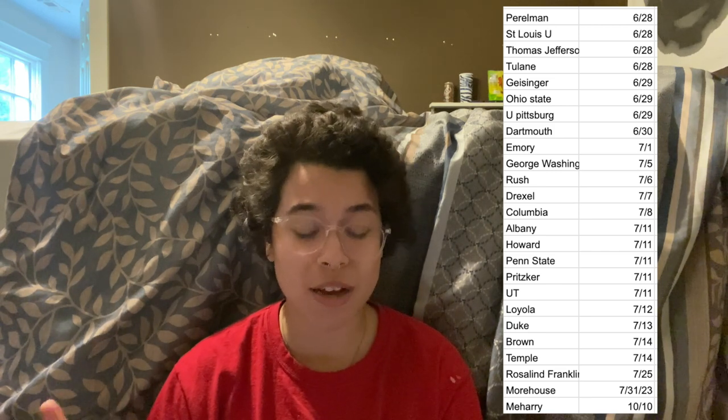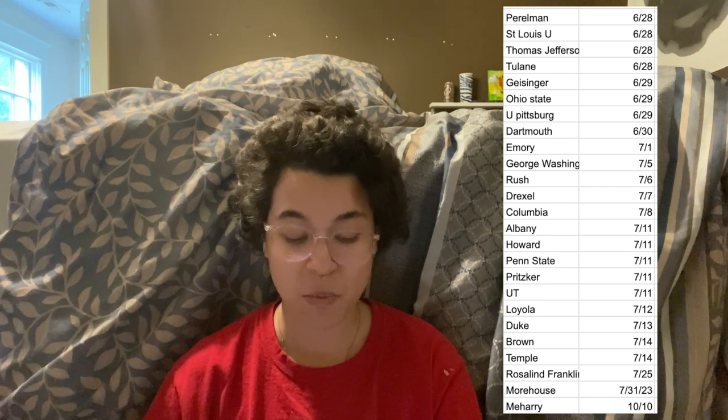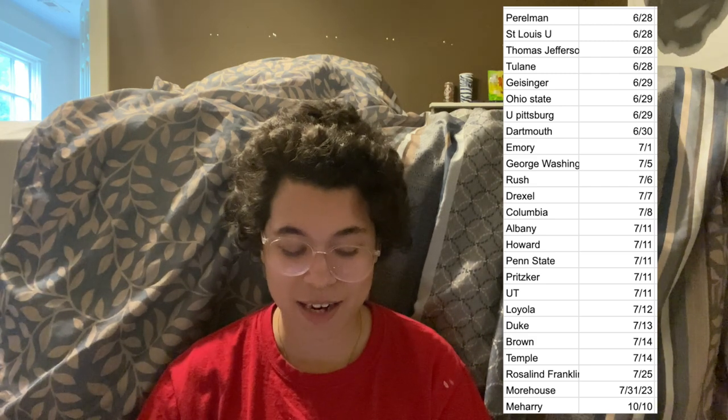I got three more on June 29th, another one on June 30th, another on July 1st, one on July 5th, one on July 6th, one on July 7th, one on July 8th, five on July 9th, one on the 12th, one on the 13th, two on the 14th, one on July 25th, and one on July 31st. I actually got another secondary in October, but at that point I decided not to fill it out because I was already deep in the process and had many other schools I was more interested in.